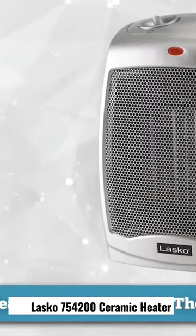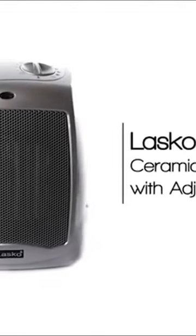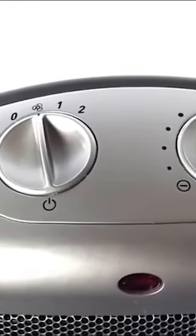The Lasko 75-4200 ceramic heater features an adjustable thermostat. It is also a convection heater in which a fan pushes air across ceramic elements which are heated with electricity. This warmed air blows into the room, heating the air around you.